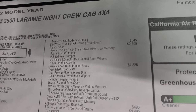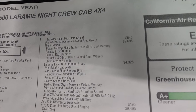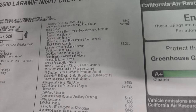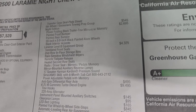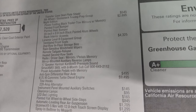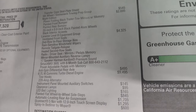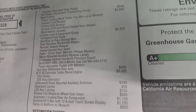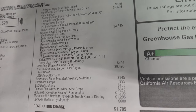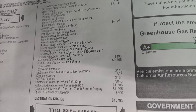The Protection Group with the Transfer Case Skid Plate Shield is $95. The 5th Wheel and Gooseneck Towing Prep Group is $545. The Night Edition is $2,695 — you get the tow mirrors, the painted front and rear bumpers, the painted 20-inch rims, and the black interior accents. The Laramie Level B Group is $4,325 and gives you ventilated front seats, in-floor storage bins in the second row, rain-sensitive windshield wipers, remote tailgate release, heated second row seats, power adjustable pedals with memory, mirror-mounted auxiliary reverse lamps, 17-speaker Harman Kardon Premium Sound, and SiriusXM 360L with 6-month subscription.